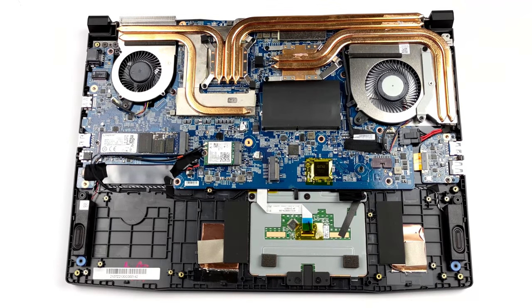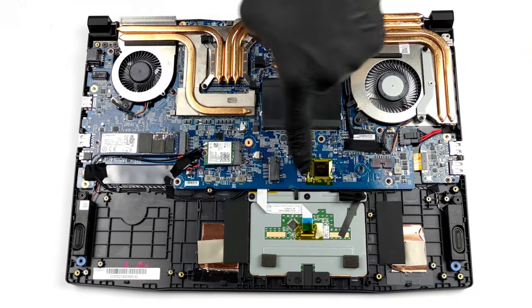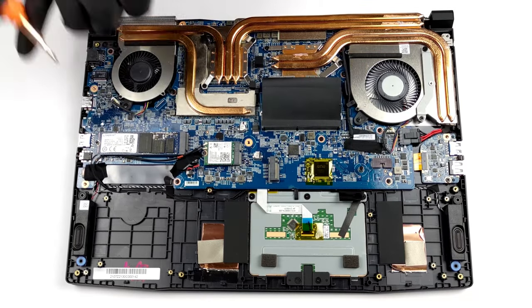MSI was not cutting costs with its upgrade options. You get two RAM SODIMM slots and two M.2 PCIe x4 slots for storage.